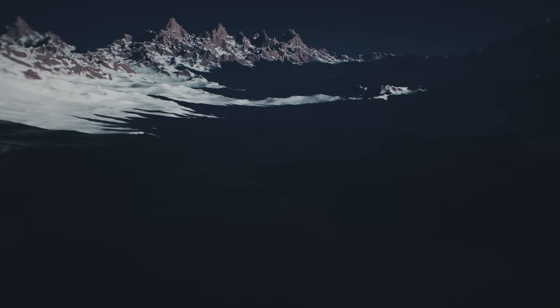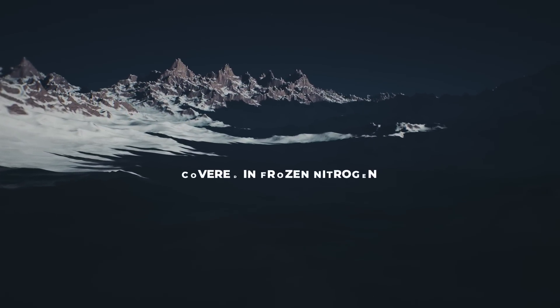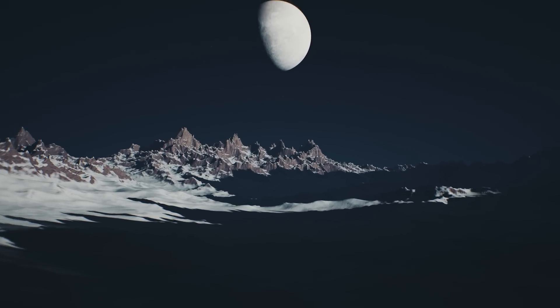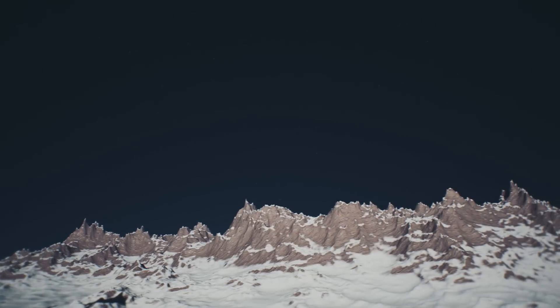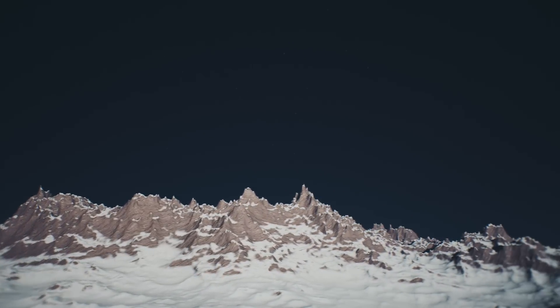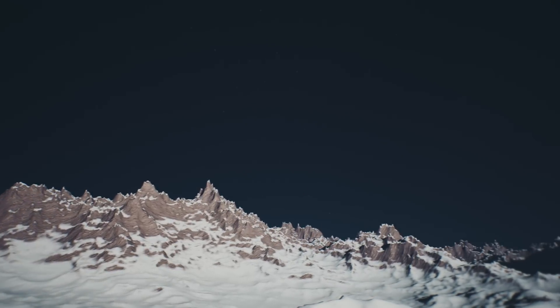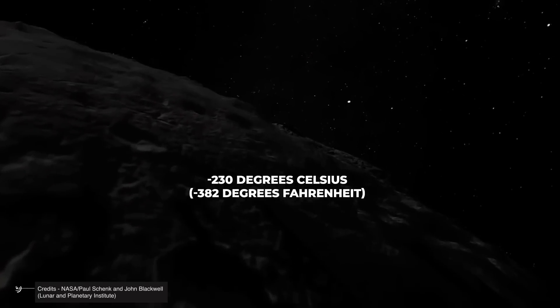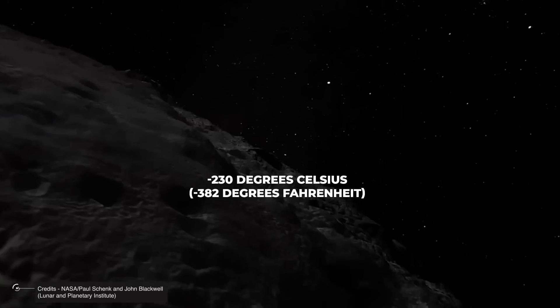The region where you've landed is a vast plain covered in frozen nitrogen, dotted here and there with hills made of much harder water ice. On this world, the tallest mountains reaching up to a few thousand meters are made of water ice, which at minus 230 degrees Celsius, or minus 382 degrees Fahrenheit, is as hard as rock.